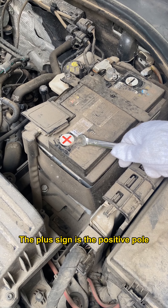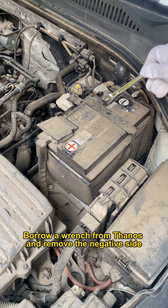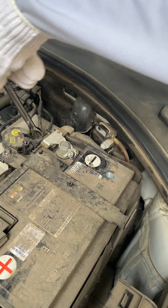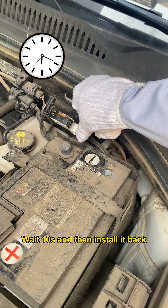The plus sign is the positive pole. The minus sign means the negative pole. Use a wrench to remove the negative side. Wait 10 seconds and then install it back.